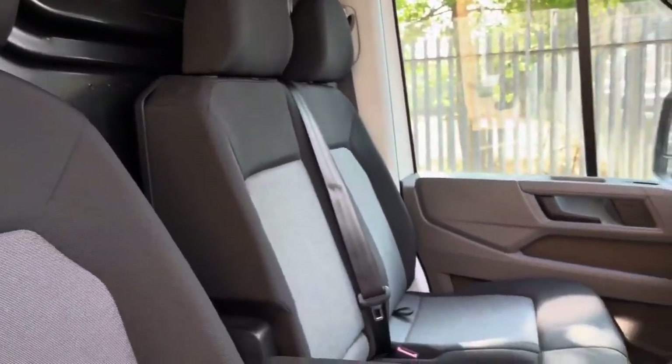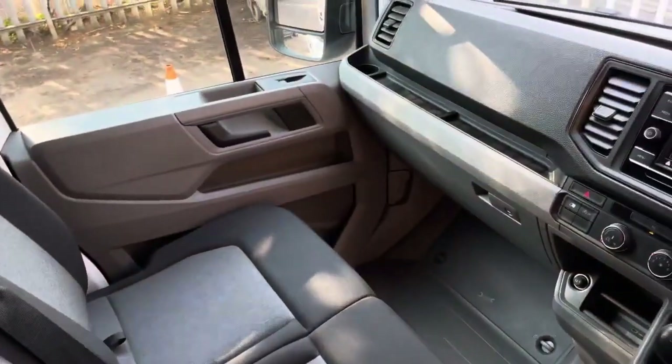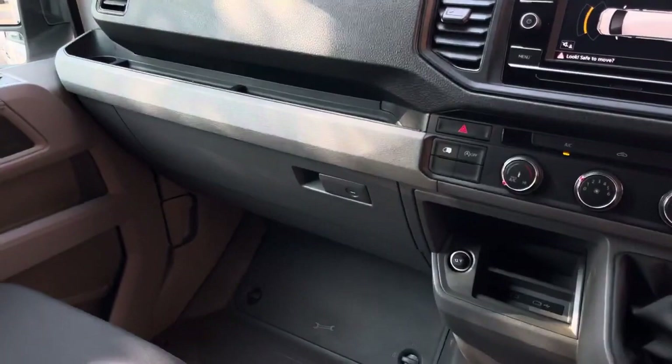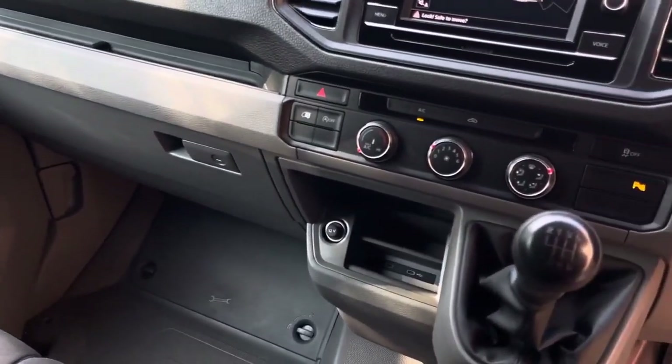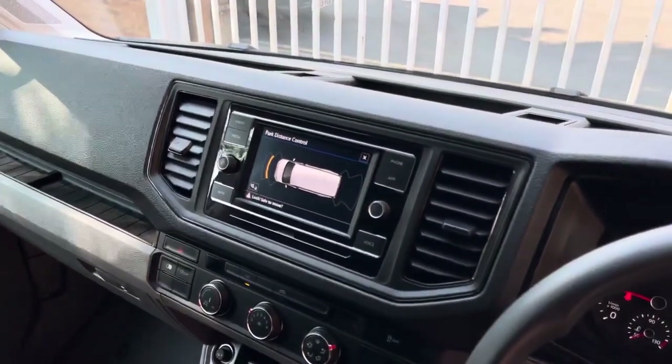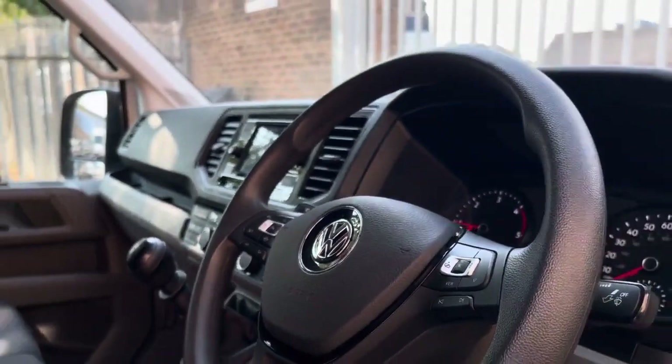Up front in the driver's cab there is a single seat with a single armrest for the driver, a twin-seater passenger bench, and some creature comforts such as two USB-C charging points along with a 12 volt outlet. The van comes with the business pack with climatic air conditioning and there is a 6.5 inch colour touch screen multimedia system.